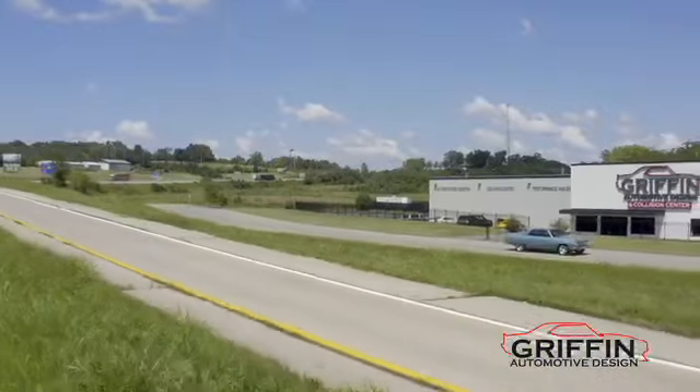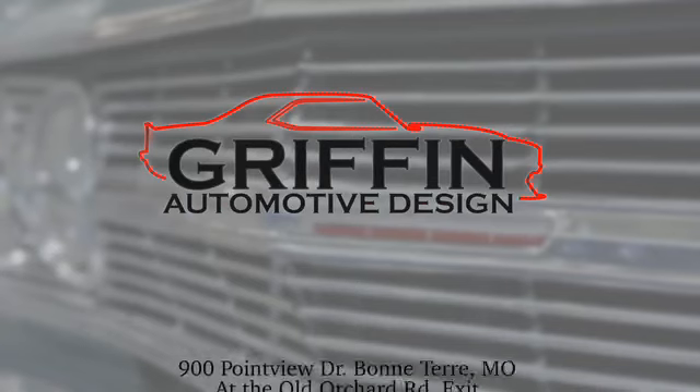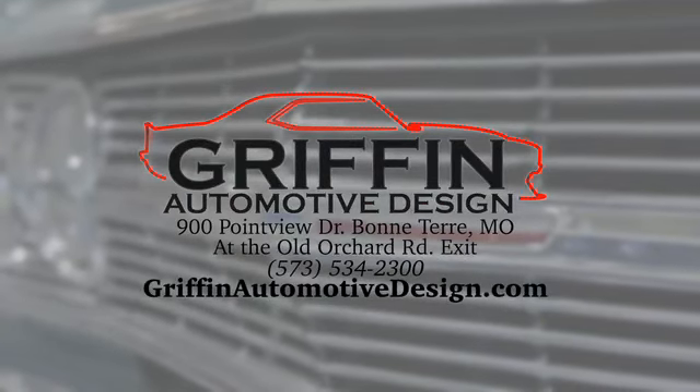We are a full-collision repair shop. Stop by our drive-in estimate bay or meet us outside to discuss your needs. GriffinAutomotiveDesign.com